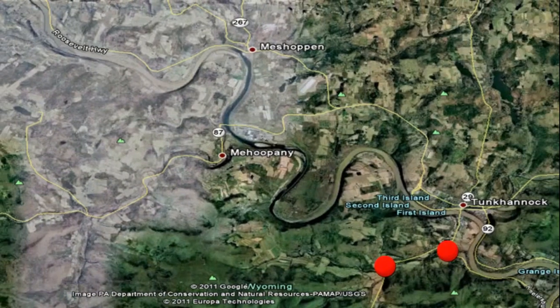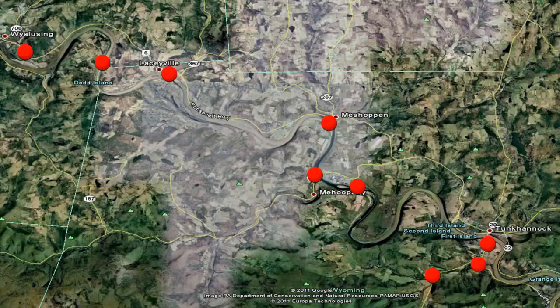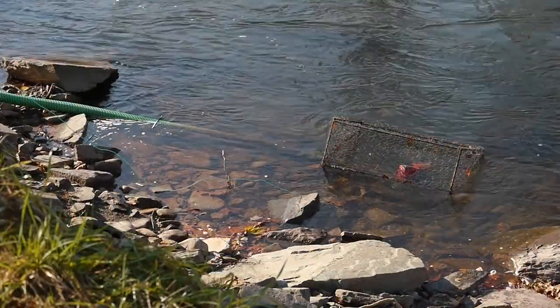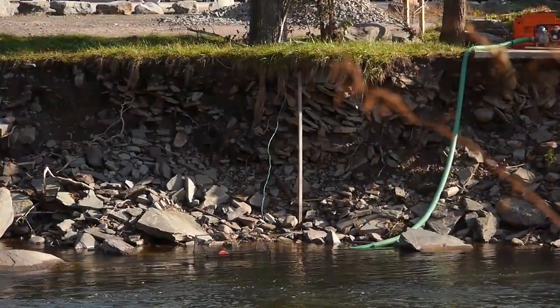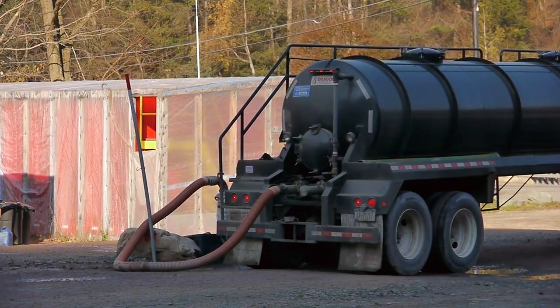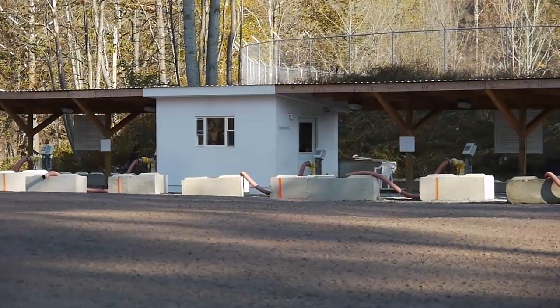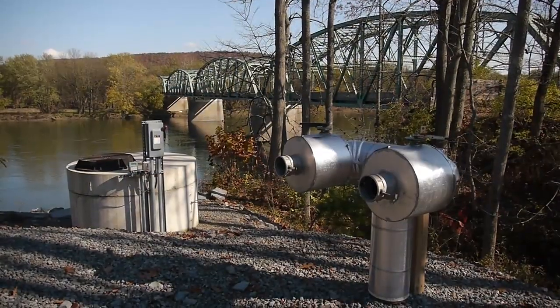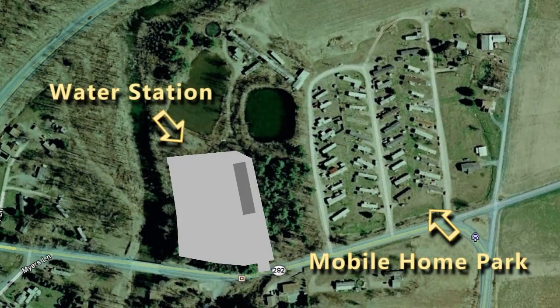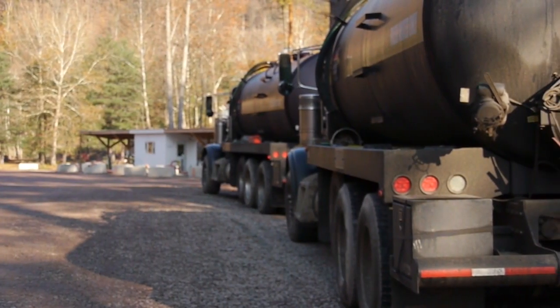Where does the water come from? Stations are built alongside streams and rivers. Pumps are built or inserted into the water supply, like this one on Bowman's Creek in Wyoming County. Tanker trucks can fill up with water just like you would at a gas pump. These facilities are in remote locations as well as right next to homes. They are open 24 hours a day. This one is also a fish hatchery.